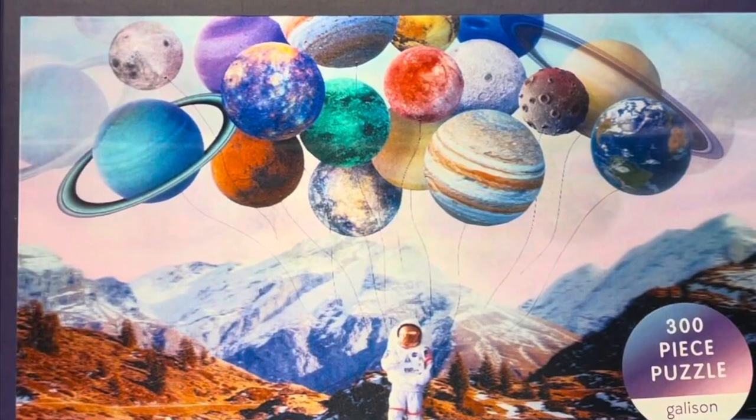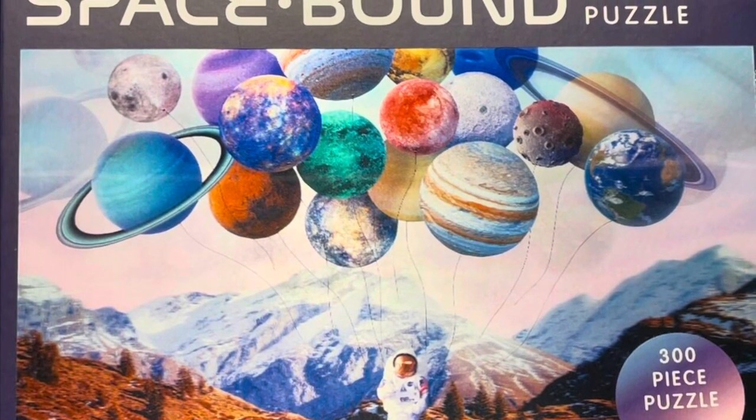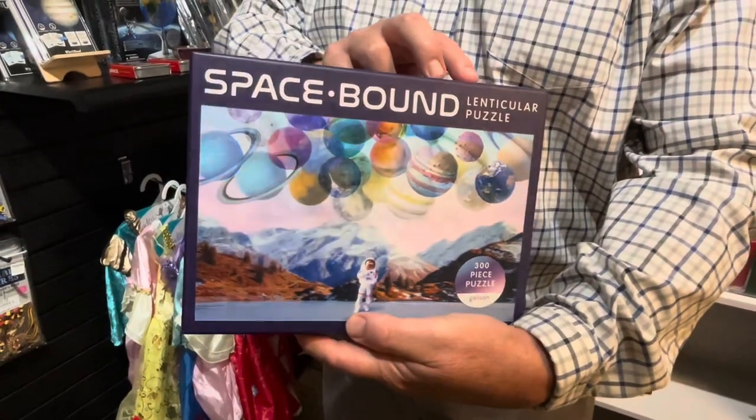One other item I wanted to show you is the Space Bound lenticular puzzle. This is a 300-piece puzzle, but once it's put together it has a nice 3D effect. Come in and check out our items — we have some great space items.